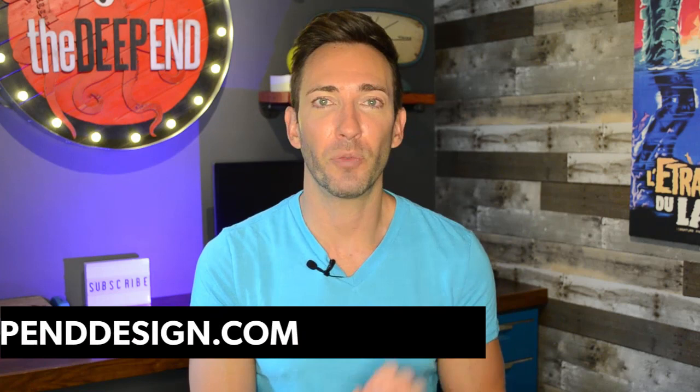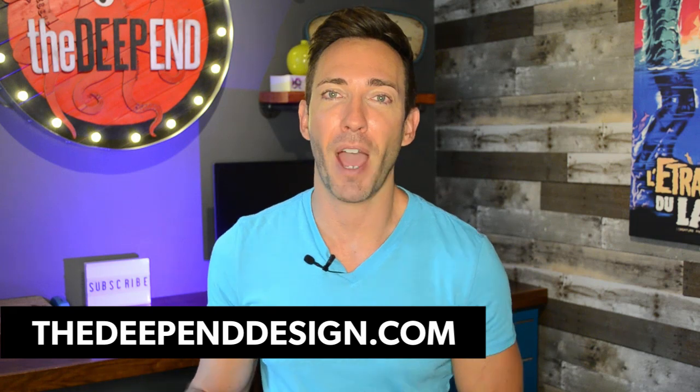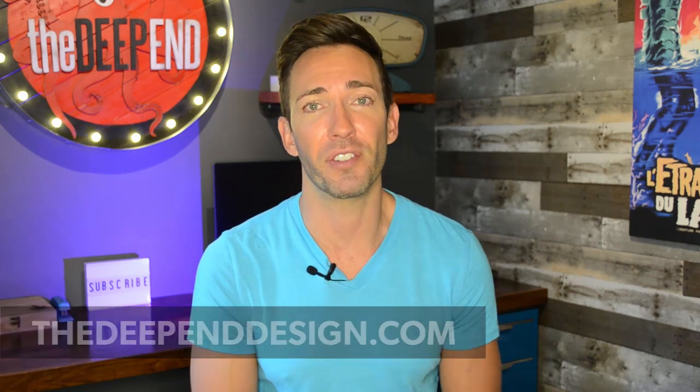In today's video, I'm going to show you 10 really easy strategies you can implement to really amplify your web traffic in just a matter of minutes. I'm not saying you have to do all of these strategies — just pick a couple that seem easiest to you and you'll see some really great results.